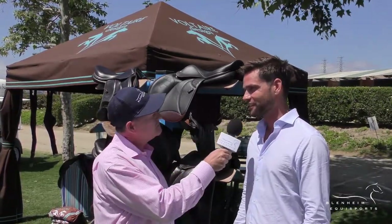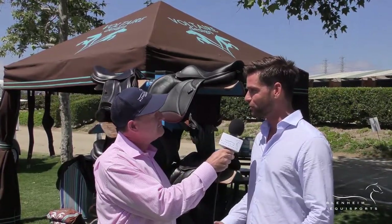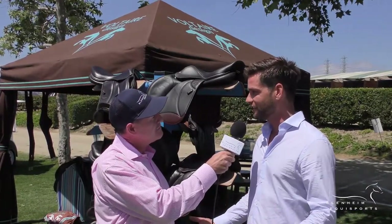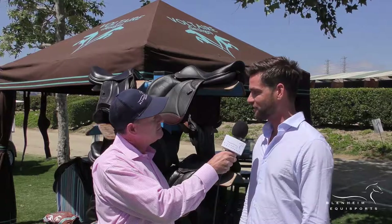What's new for this year? This year we introduced the Blue Infinite, which is the first saddle in the Infinite line that we have started. So we will get a chance to see that today? Absolutely.